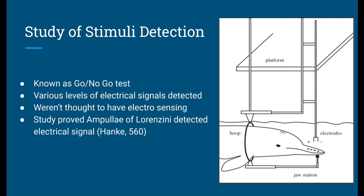Next, I wanted to talk about the study of stimuli detection. This was a study conducted by Nicole Cech-Demal — hopefully I said that right, it's German — done at a Dolphinarium in Germany, which I'm assuming is an aquarium full of dolphins. The study was conducted on a Guiana dolphin named Paco.